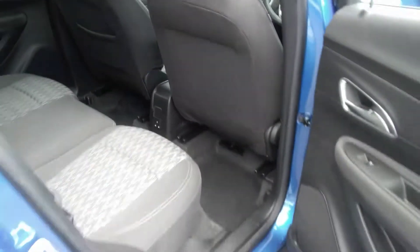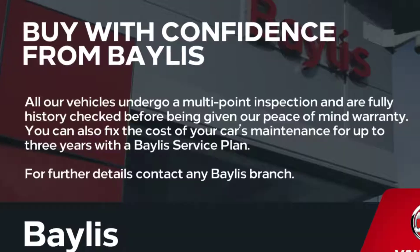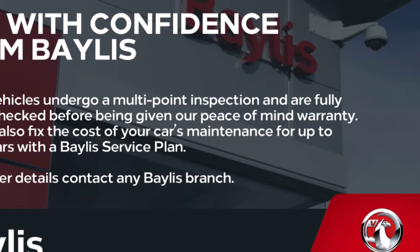As we go to the boot, you'll notice this is very spacious and the seats do go down for extra room. Finance options are available as well as Bayless service plans. If you're interested in this Mokka, please give us a call at Bayless Vauxhall.